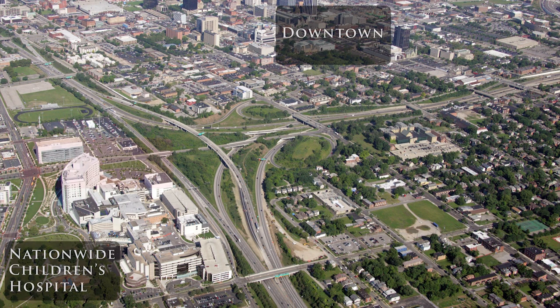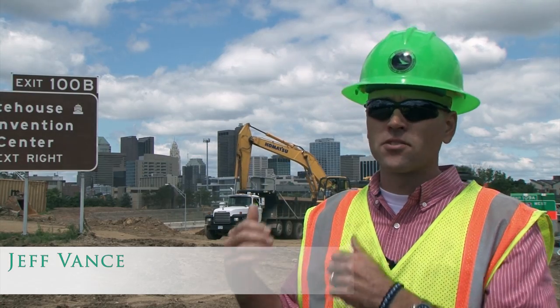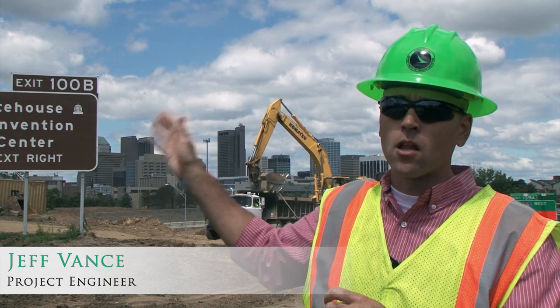From this point will be your new entrance into downtown. This will be your I-70 westbound exit to Mound Street, and Mound Street will be a through street all the way through downtown.